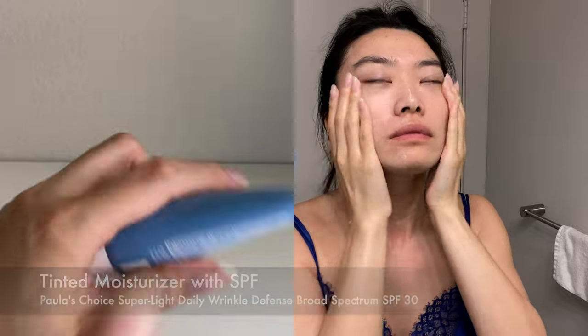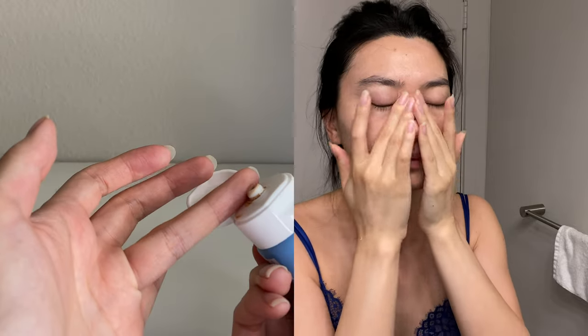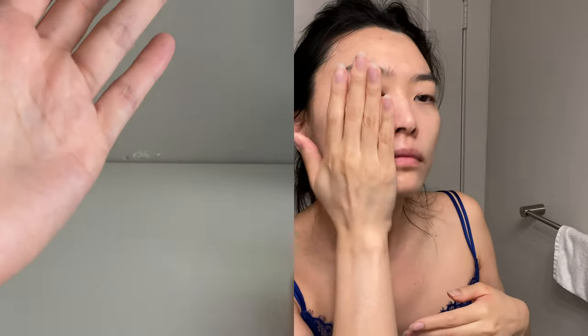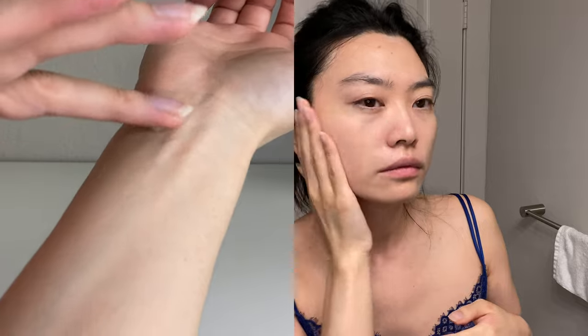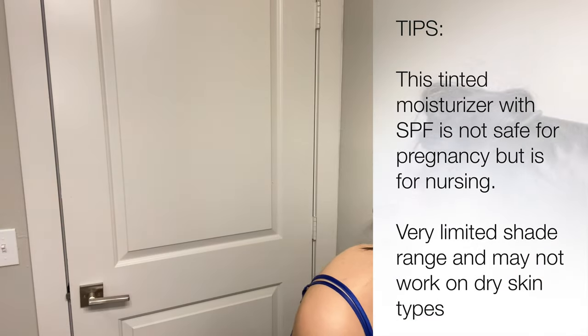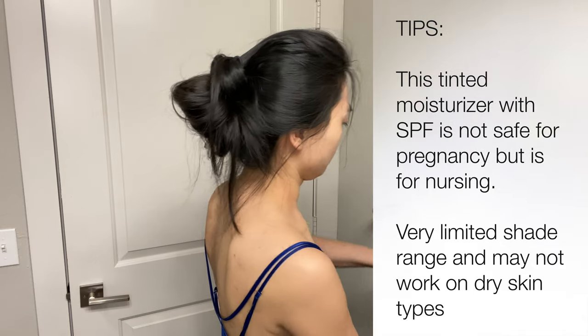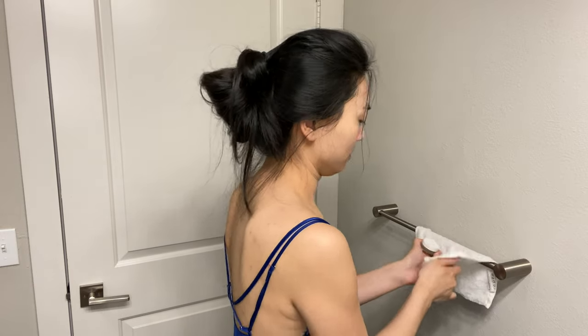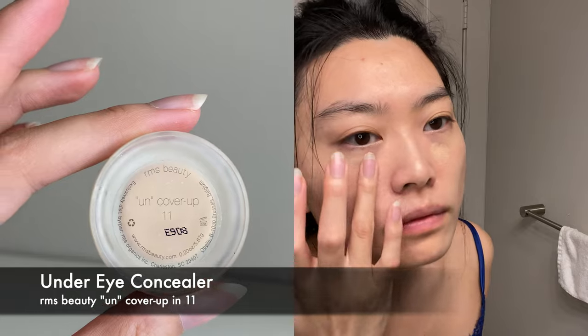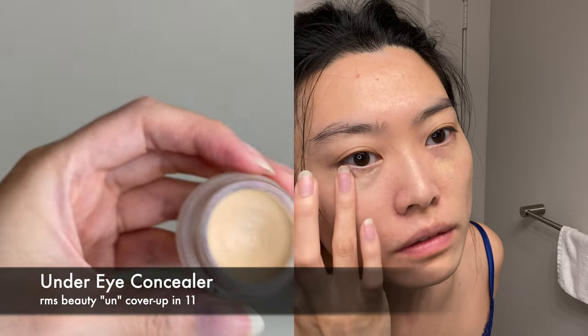An all-in-one product like this tinted moisturizer is so essential to a fast and easy morning skincare and makeup routine. I love that it has SPF 30 and blends into my skin seamlessly while blurring my pores. However, one big downside is the shade range — there's only one tint I've found. Also, based on my research, this sunscreen is not safe for pregnancy due to the willow bark extract, or salicylate. I'm currently researching other tinted moisturizers with a broader shade range that are also pregnancy safe.